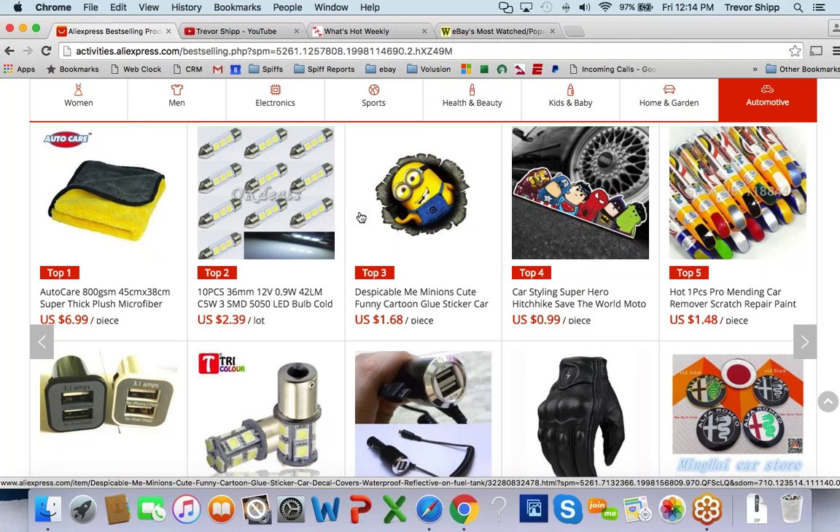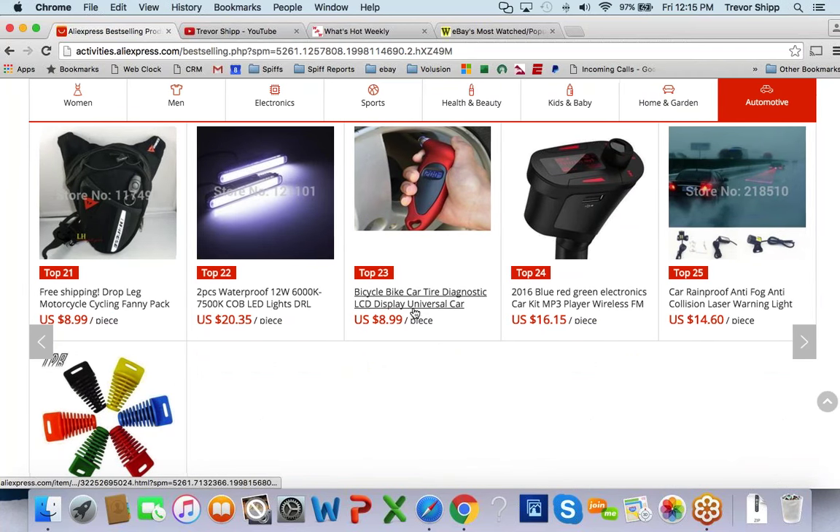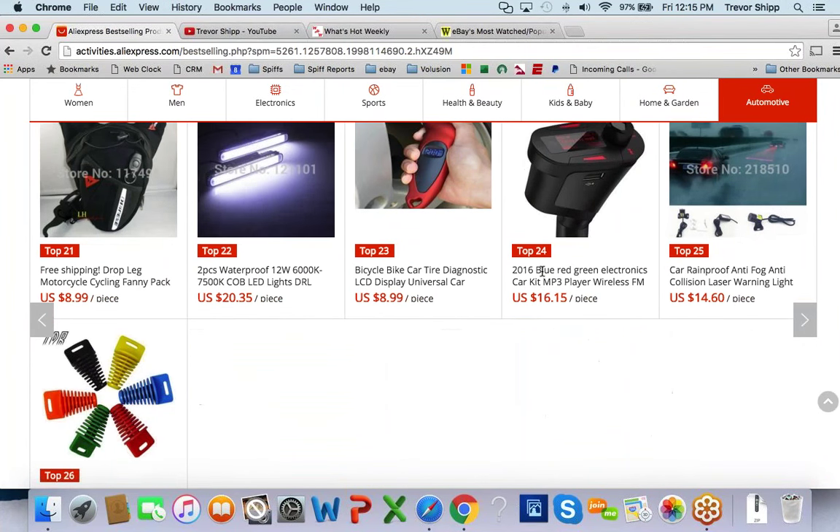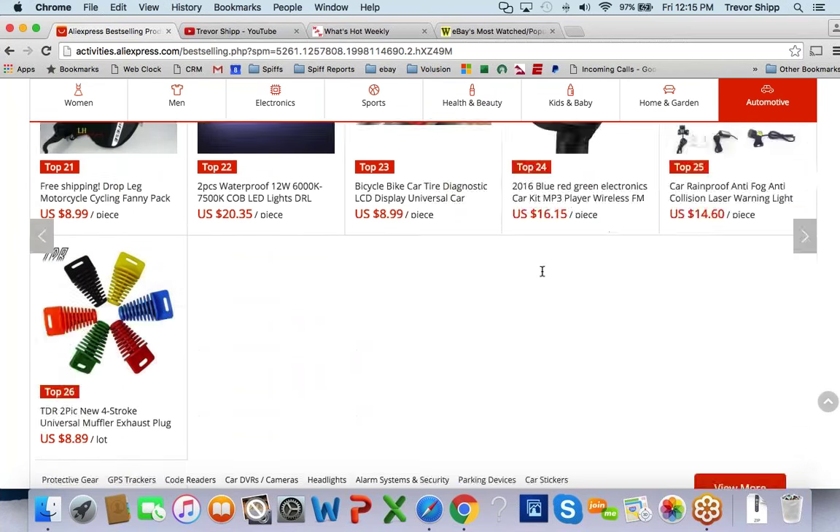If you see a branded item sold on AliExpress, don't do it. It's not authorized, it's not licensed. You could message the seller and ask, but you'd be wasting your time. Don't even flirt with it, because if you sell a bunch of it, you'll always think in the back of your mind: what if I get caught? Disney will sue you, Nike will sue you — any recognizable name brand. Please, just don't.